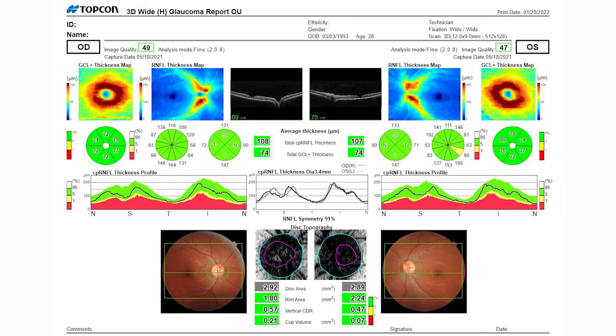My clinic staff truly value the Triton beyond any other device in my clinic office. The reason being is that I'm able to get a three-in-one snapshot of the patient's posterior retina with the posterior pathology in the back of the eye.